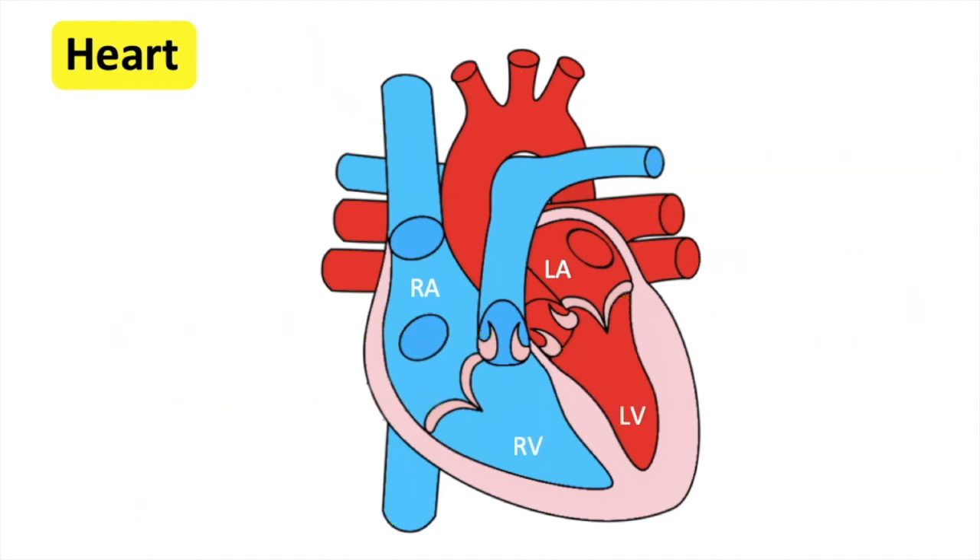Now let's go through the full process. Deoxygenated blood from the body flows into the right atrium via the superior and inferior vena cava. The right atrium contracts and the blood flows through the tricuspid valve into the right ventricle. The ventricle contracts and the blood flows up through the pulmonary valve into the pulmonary artery, which is then taken out of the heart into the lungs.